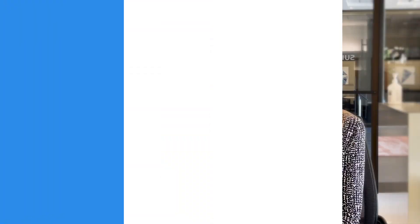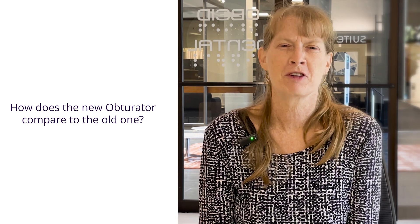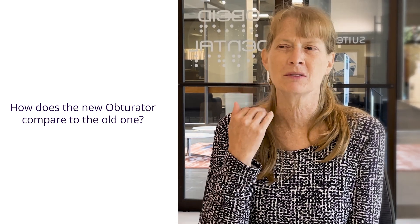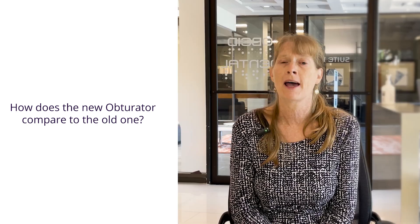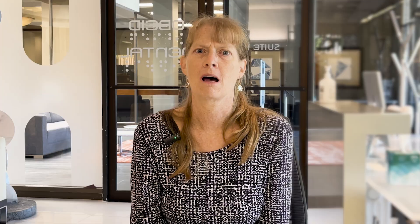Oh, this is so much better! This one fits a lot more — the other one I could really rock back and forth, but this one is very comfortable. It goes in smoothly, it's tighter. It definitely restores my function; I can eat. I don't feel like there's anything making it more difficult to speak.